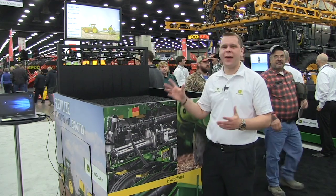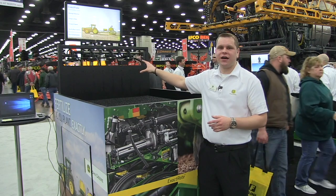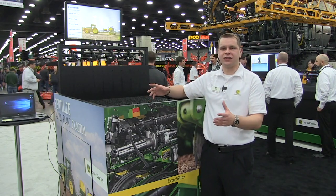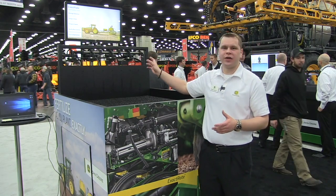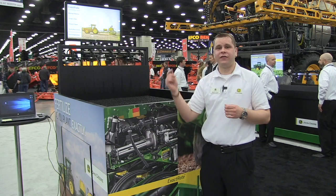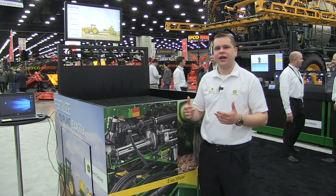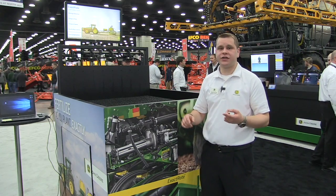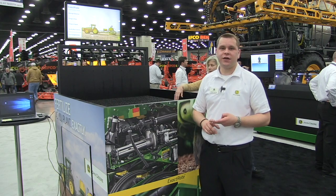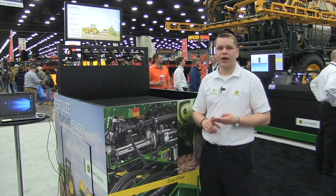The nozzles are kind of the magic of this system. It's similar to our exact apply technology — we basically carried over that capability and put it on a starter fertilizer solution. The nozzles are actually where the metering happens. The poppet opens and closes to provide fluid out to each row at an accurate rate. That lets us do things like curve compensation, row by row section control, and we've also got a pressure sensor on every row to provide things like flow detection to warn you if you're over or under applying fluid.